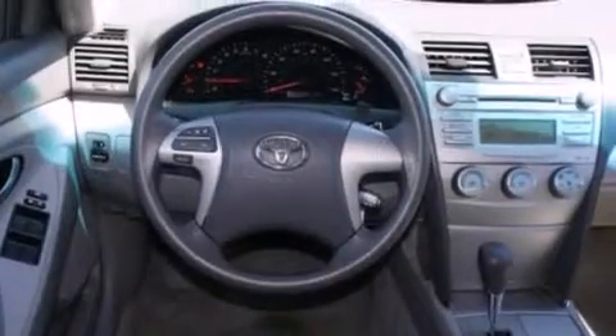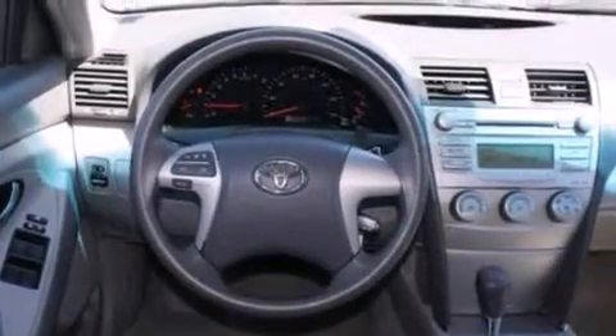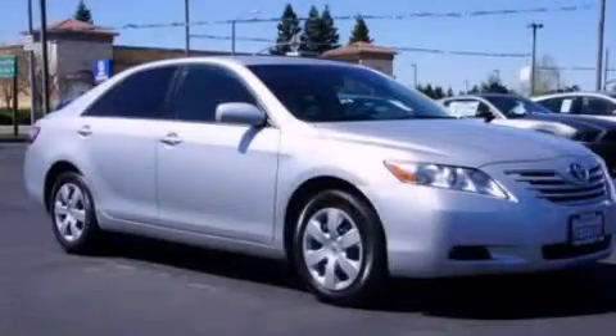Additional features include a rear window defroster, a CD player, and an auxiliary power outlet. This automobile won't last long at this price. Call and arrange a test drive now.